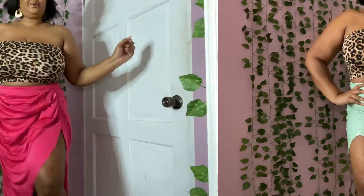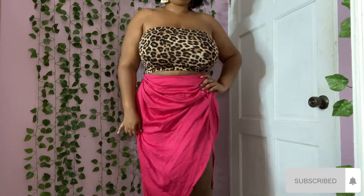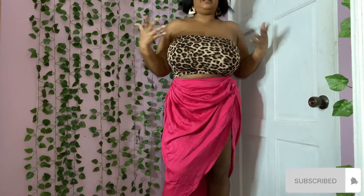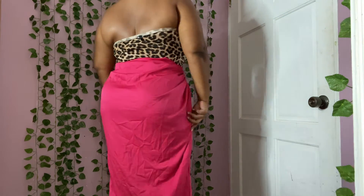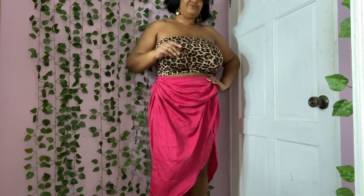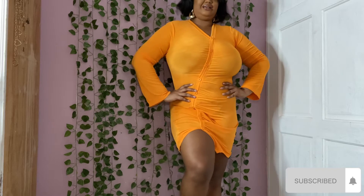This is called the rouge split thigh satin skirt. It's very pretty - I wanted a nice bright pop of color so I went with pink, but they have lots more colors. It's very classy - island vibes, going to dinner or even brunch. It even looks cute with this leopard top. I really do like this - very chic and on trend.